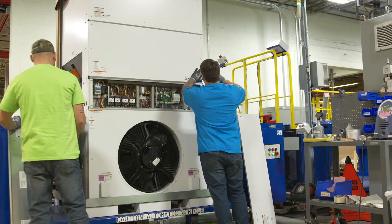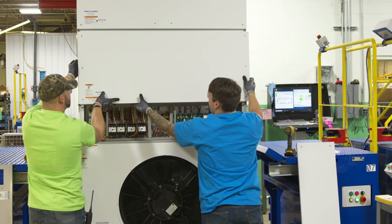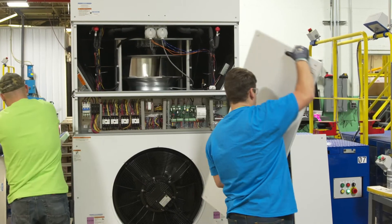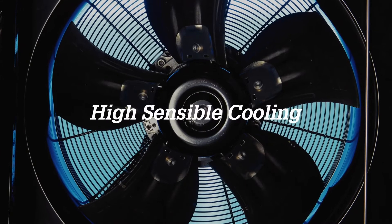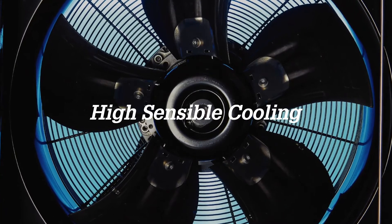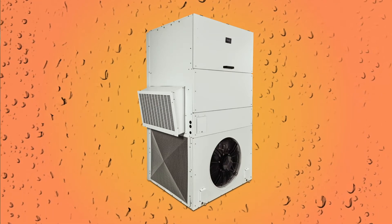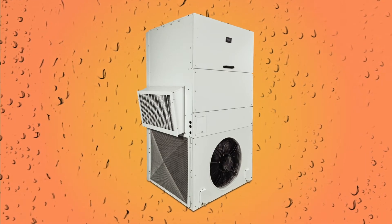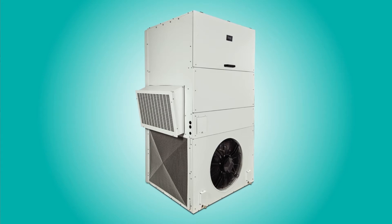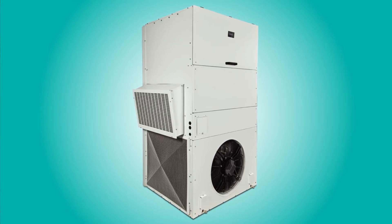But Megatech goes far beyond that. We have several modes that optimize operations depending on conditions. High sensible cooling kicks in when there's low humidity, removing more heat than standard air conditioners. And when there's higher humidity, all Megatech products come with our exclusive Balanced Climate — this patent-pending technology is one of the most effective and efficient ways to remove moisture from the air.